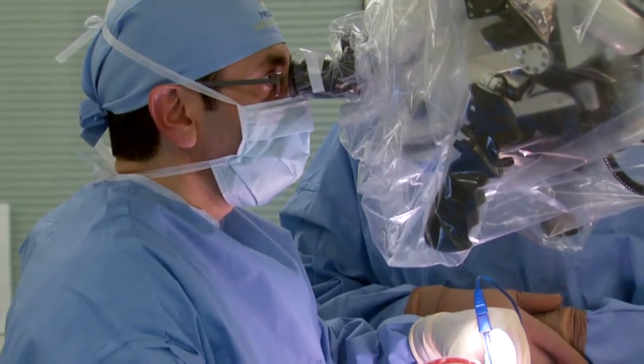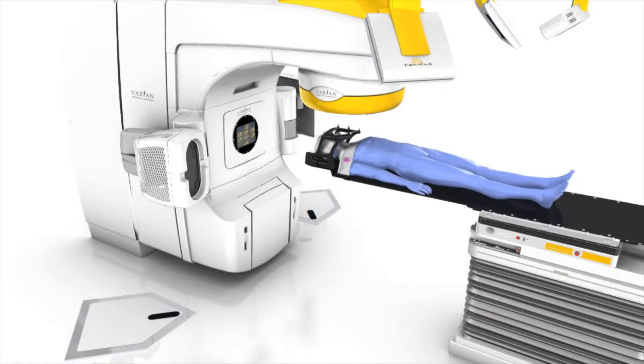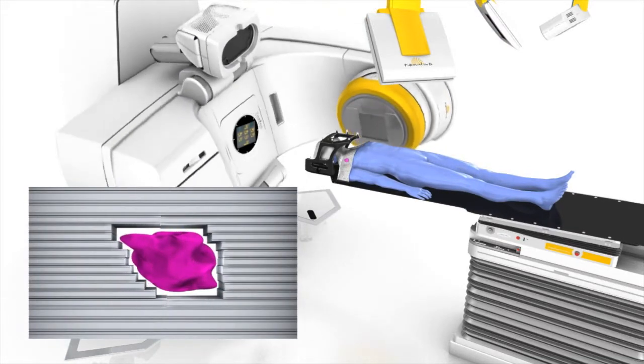Stereotactic radiosurgery can be used either in place of invasive surgery, or occasionally it is used in conjunction with a surgical removal, particularly when the tumors are considered to be large or aggressive and when your neurosurgeon and radiation oncologist want to be totally sure that all the tumor has been eradicated.